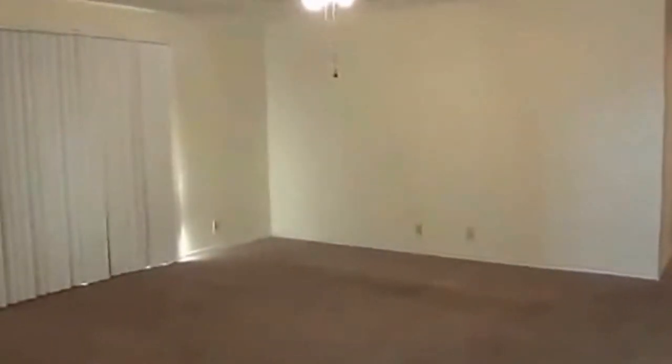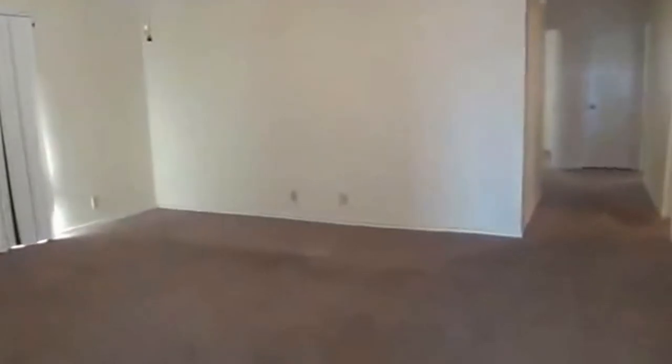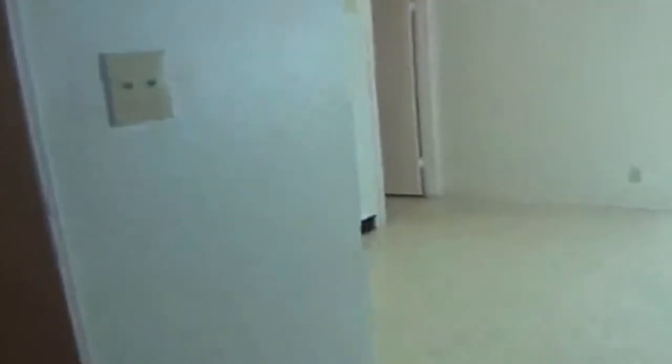Here we have the living room — a large size living room with a ceiling fan. The square footage in this house is roughly 1,211 square feet, so it's a cozy house but it looks like a good use of space.